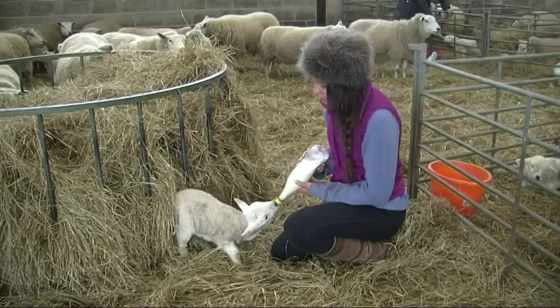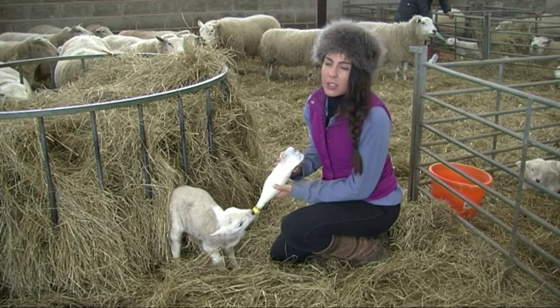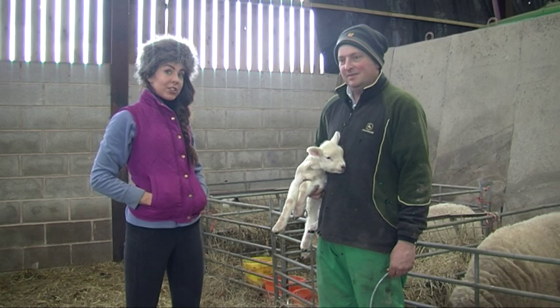Sadly, some of these lambs are orphaned every year and need bottle feeding three times a day, but sometimes the lambs aren't orphaned and the mothers just don't produce enough milk. I'm here with farm owner Scott Hall, and this is one of this year's babies who's not suckling very well.